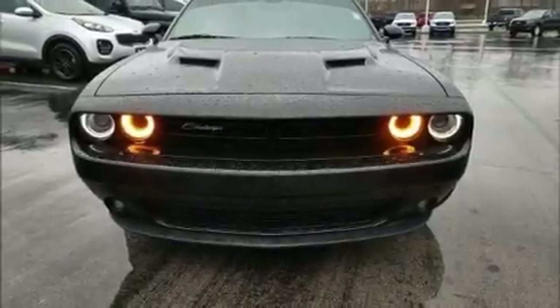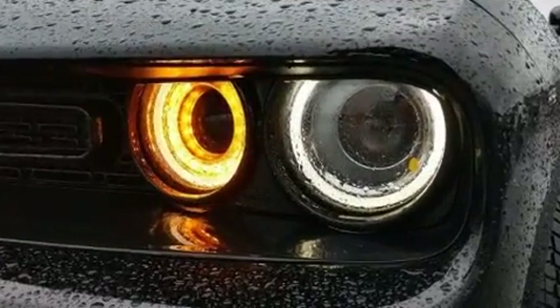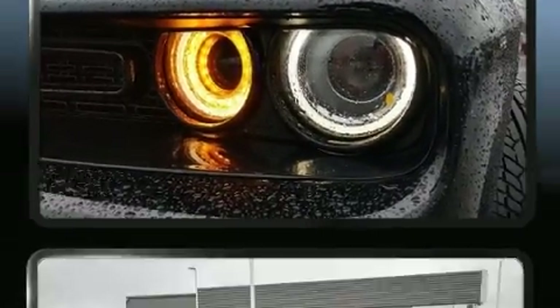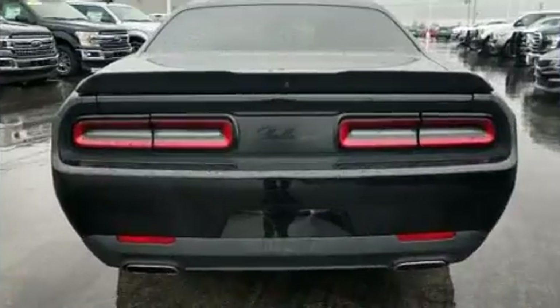Experience driving perfection in the 2018 Dodge Challenger. Dodge made sure to keep road handling and sportiness at the top of its priority list. It features an automatic transmission, rear-wheel drive, and a refined six-cylinder engine.